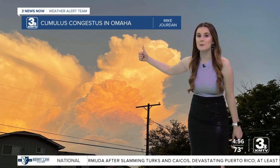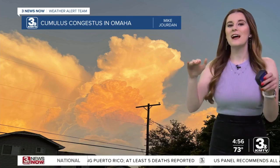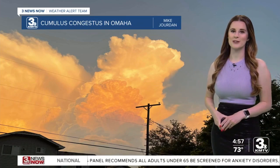If this cloud continues to rise up through the atmosphere, it's going to hit the top of our layer of the atmosphere, flatten out, and turn into a thunderstorm. Thanks for sending it in, and thanks for tuning in this morning.